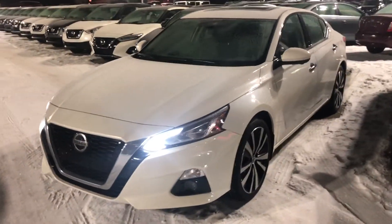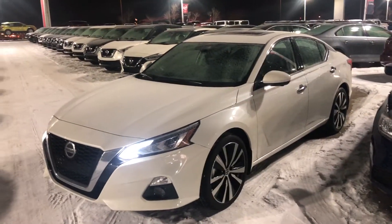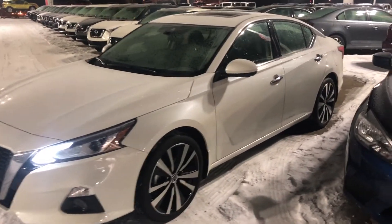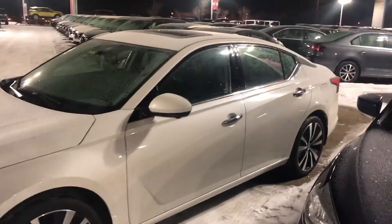Hey Jim, this is Cooper at Shared Nissan here. I just want to send you a quick video of this beautiful 2019 Nissan Altima. This is the Platinum Edition, so it is top of the line and fully loaded. It's also a beautiful pearl white color.